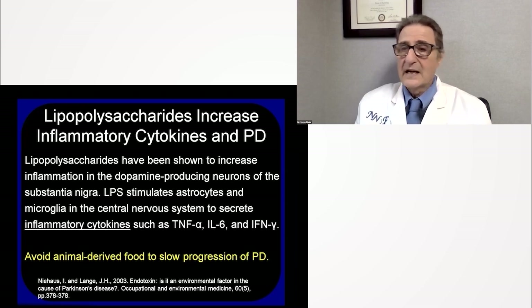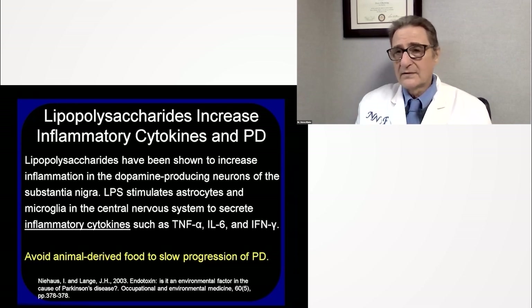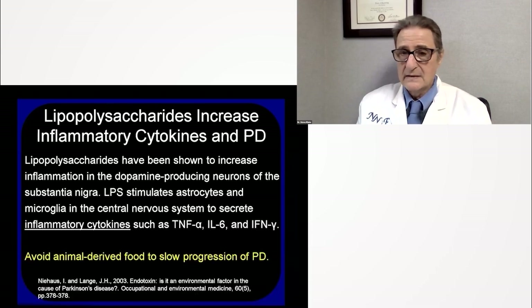LPS increase inflammatory cytokines in Parkinson's disease and stimulate astrocytes and microglia, which then release inflammatory cytokines such as tumor necrosis factor alpha, interleukin-6, and many others. These cytokines are necessary for real inflammation but are only damaging in the fake inflammation your body sees with lipopolysaccharides. The key: avoid animal-derived food to slow the progression of Parkinson's disease.